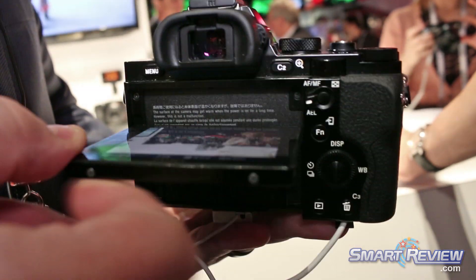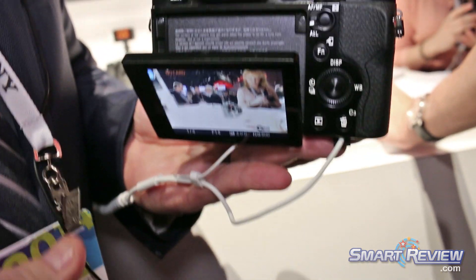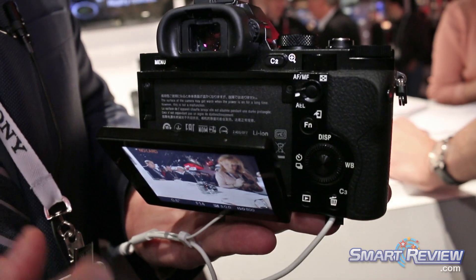It also has a tiltable LCD screen, so you can get angles that are very low, tilt it down and be able to get angles that are very high, so you don't have to miss out on opportunities or use extra accessories.